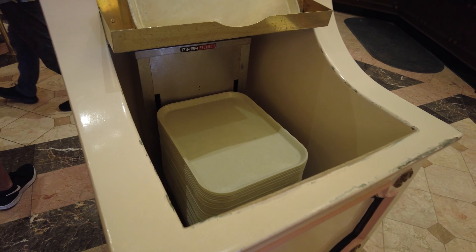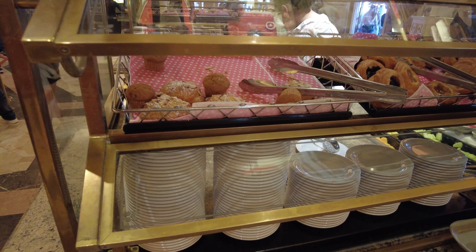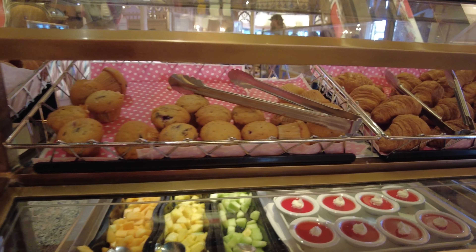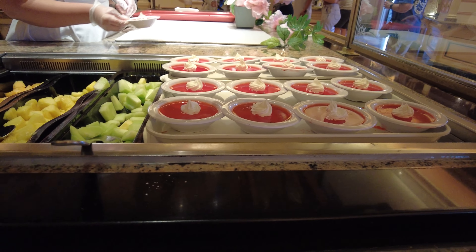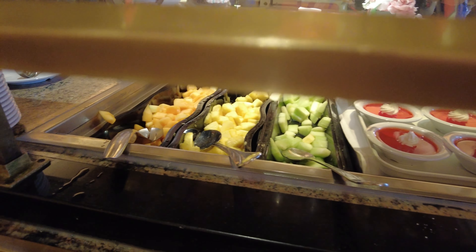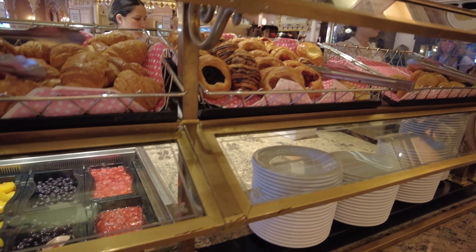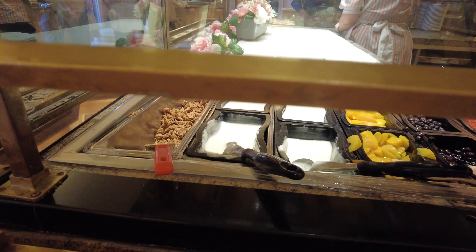Don't forget to grab a tray before you head up to the buffet line. Here is what they have: there are assorted muffins and pastries. On the top, in the center station, there's jello and assorted fruit. The other side has some more pastries, some more fruit, and granola. So that's a nice option here.